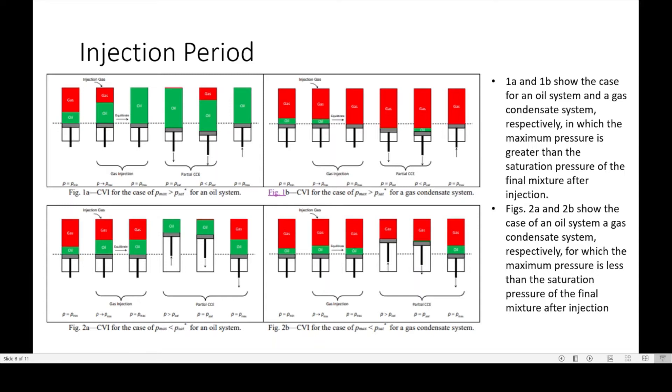Here are some views of the injection period. Figures 1A and 1B — top left and top right — show the case for an oil system and a gas condensate system, respectively, where the maximum pressure is greater than the saturation pressure of the final mixture after injection. Figures 2A and 2B show the case of an oil system and a gas condensate system, respectively, for which the maximum pressure is less than the saturation pressure of the final mixture after injection. This is a constant volume injection for Pmax greater than Psat for both oil and gas condensate systems, and you'll notice the difference for the CVI case when Pmax is less than Psat.